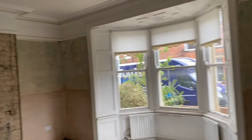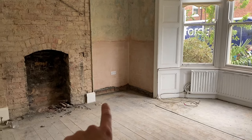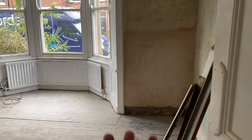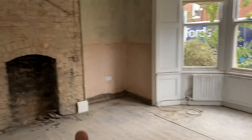As you can see, we had the damp specialists in and they injected some damp proof into the walls here and here because we had rising damp, which showed up on the survey. Then they've put some special plaster over that to seal it.